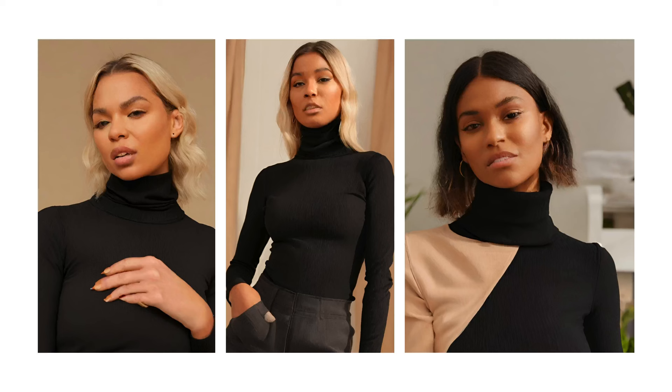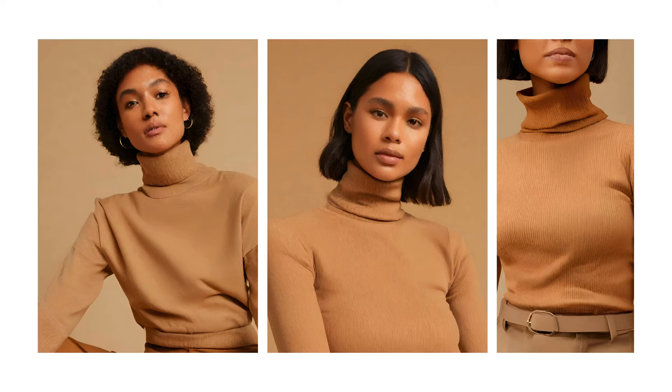Another item every wardrobe should contain is the turtleneck top. Hello, 70s — I love you! The turtleneck is super elegant but can also contribute to the creation of a very comfy style. Fabrics and colors? There's a million out there. Take your time to find what's most suitable for you, but remember — invest in quality, not quantity.